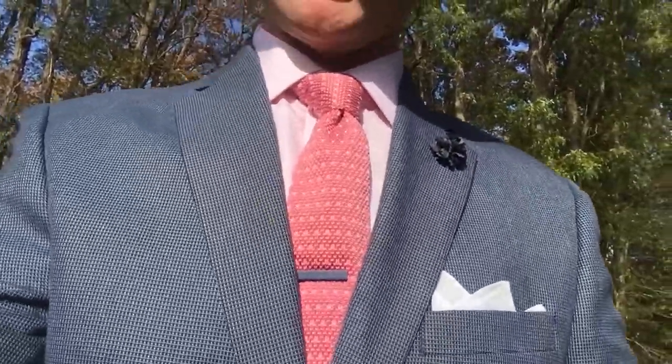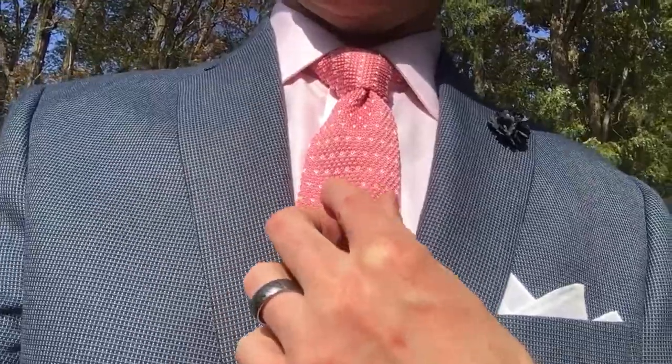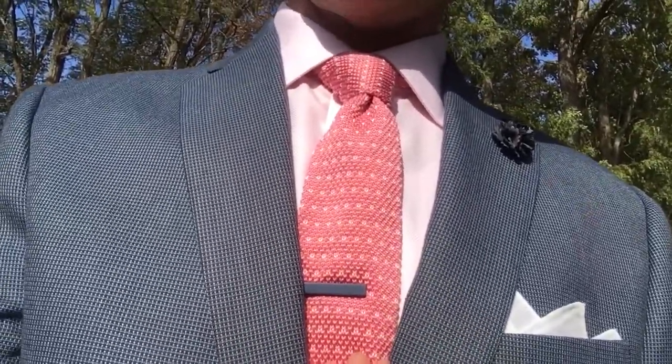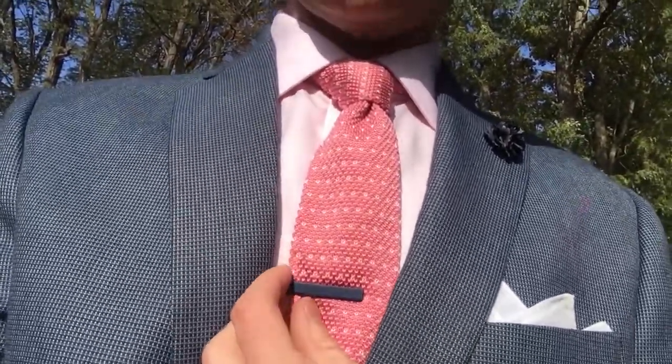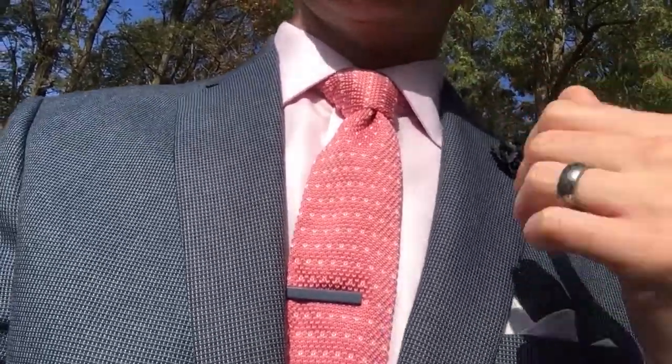We have a blue micro windowpane blazer from Chaps. And then we have a pink knit tie from Harrison Blake Apparel with a navy tie bar and matching navy lapel flower.